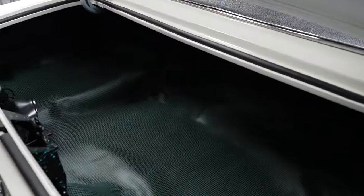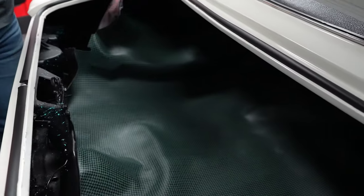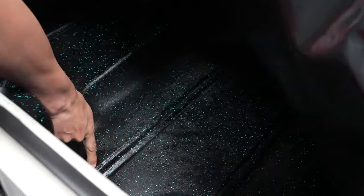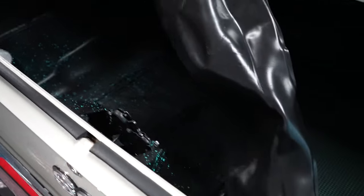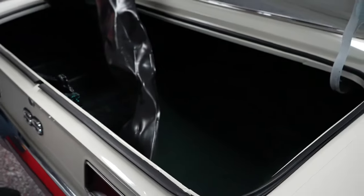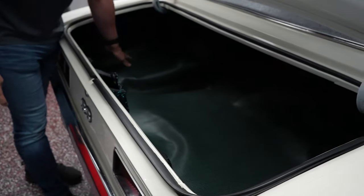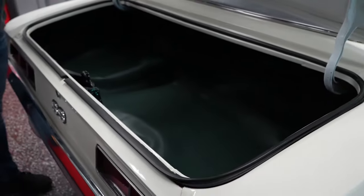Let's pop the trunk. The trunk mat is brand new. The trunk pan is nice and solid. What you're looking for in a trunk pan is whether those factory lines stop short, are wavy, or are non-existent — that means your trunk's got mud in it — but this one has no issues.